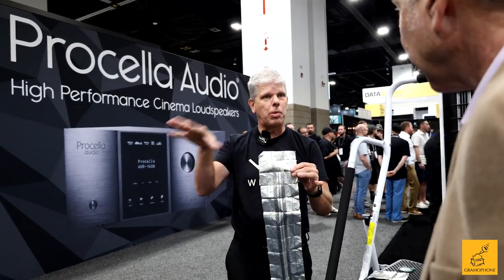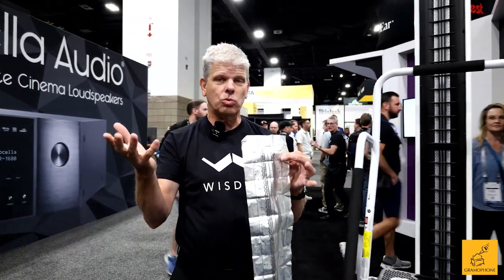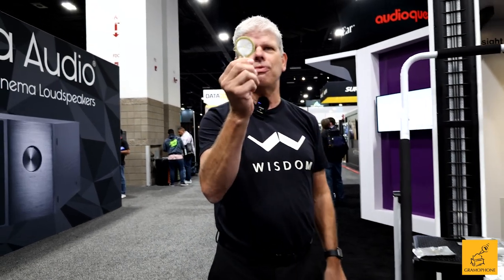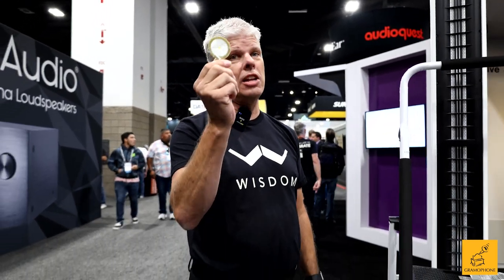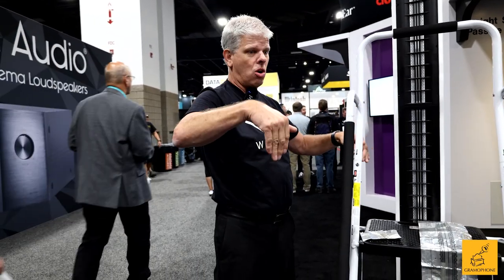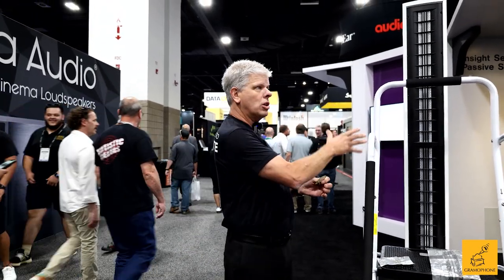We build products for every part of the house. People know Wisdom as a theater brand because we build super high performance theaters — some of the best in the world — but we also make products for every other room. We have small aperture speakers, like this little driver, which plays five octaves all by itself. There's no dome tweeter that can play five octaves, not even a compression driver. And that little tiny thing will do that with super wide dispersion. Even though it's not projecting above and below, it still plays 180 degrees dispersion, so you get great imaging. That's why it can work in a wall, on a wall, or away from a wall.